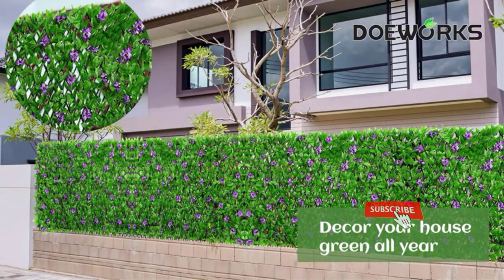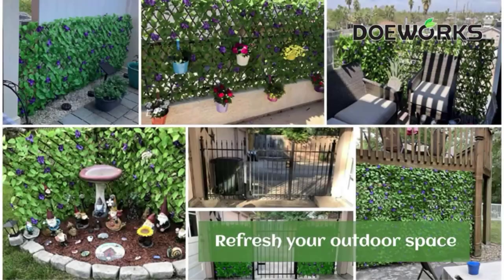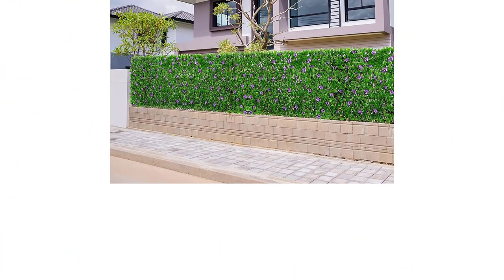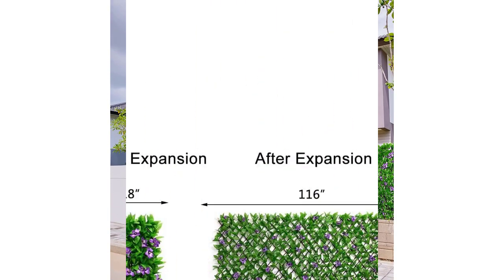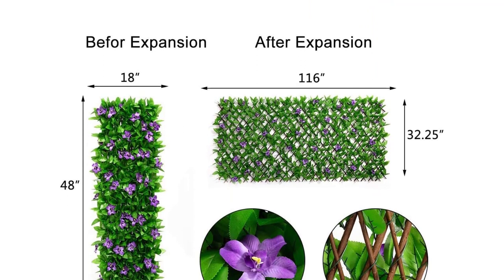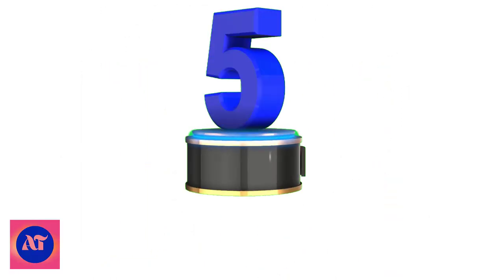No matter for indoor or outdoor use, it is all great. Expandable to create an instant privacy fence screen covered with faux ivy leaves. Flexible — expands or contracts to your desired dimensions and privacy — ideal for wedding decoration, outdoor landscaping design, greenery wall covering, garden fence, and balcony privacy screen. Number 5.